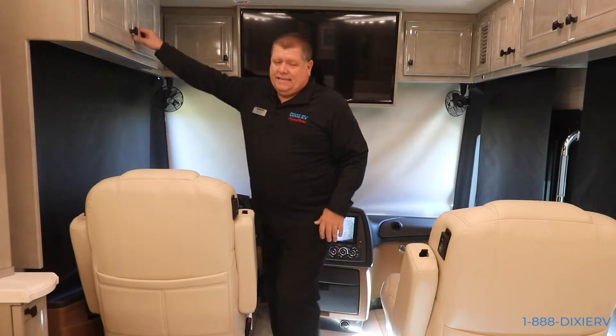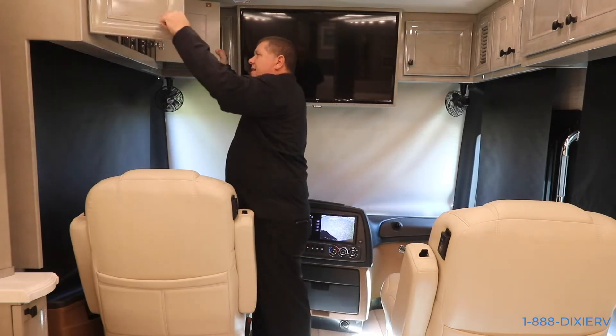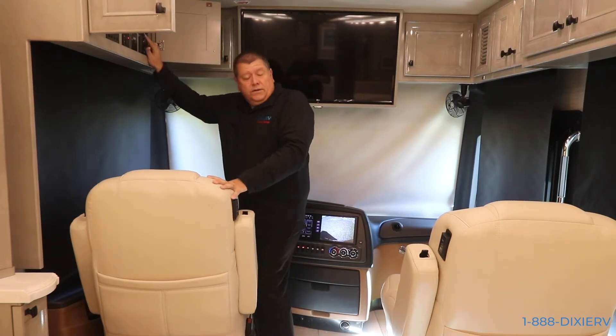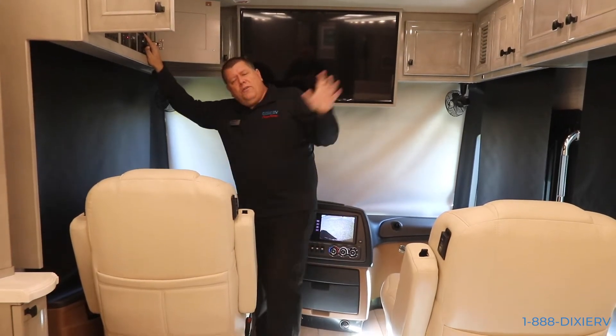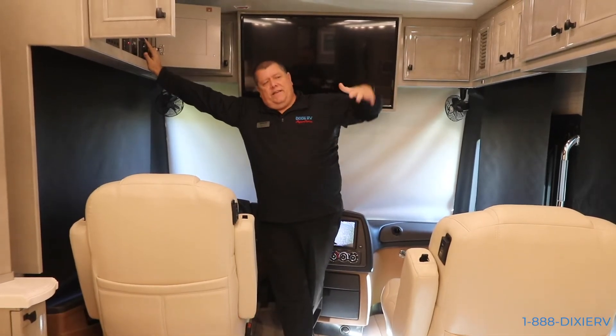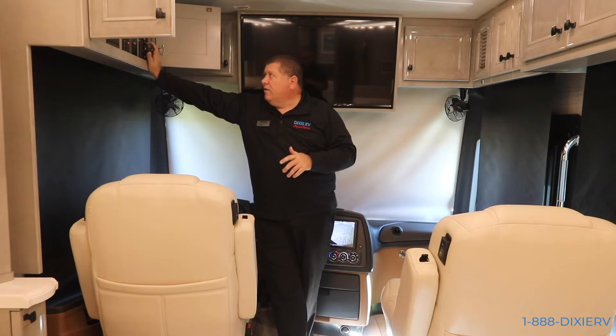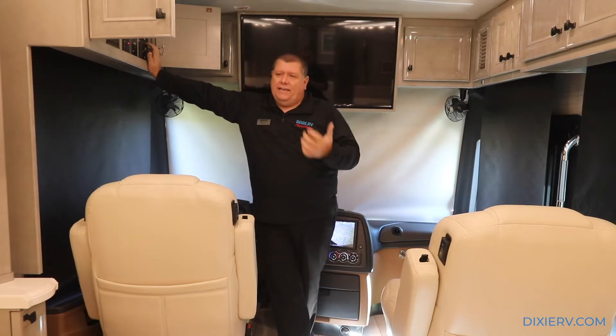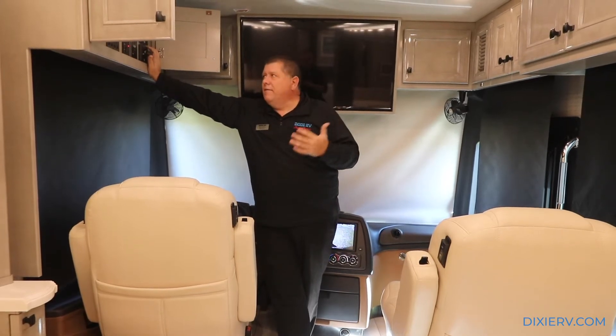Up here in this cabinet you have your awning controls. Remember all those awnings we saw outside - the window awnings, the patio awnings, the TV lift door, everything - it's all right here. Very, very easy to control and use. Everything has a zone - it's either in or out, very simple. You also have your satellite turn-on here and your antenna cable button, and you have the ability to control your inverter.